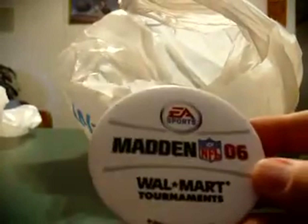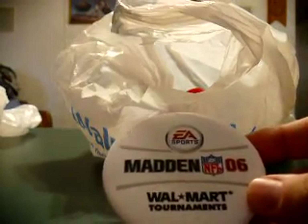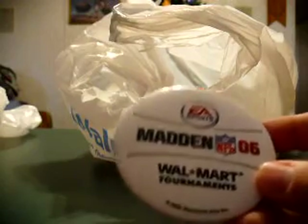We went to Goodwill next. Even though I just went to Goodwill Saturday, I decided to go there again. We'll start with the button first — Madden '06 Walmart tournament button. This is probably worthless, but in twenty years from now someone's going to be like, 'Man, I've almost got my tournament button collection complete but I need that Madden '06 and I can't find it anywhere.'